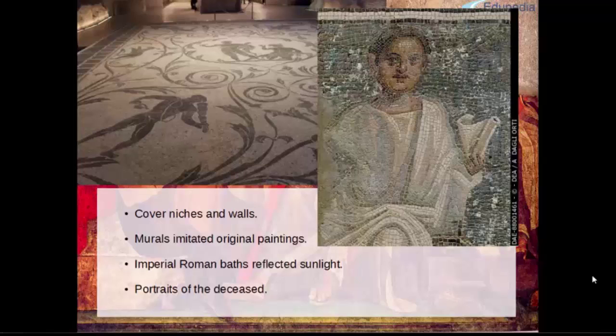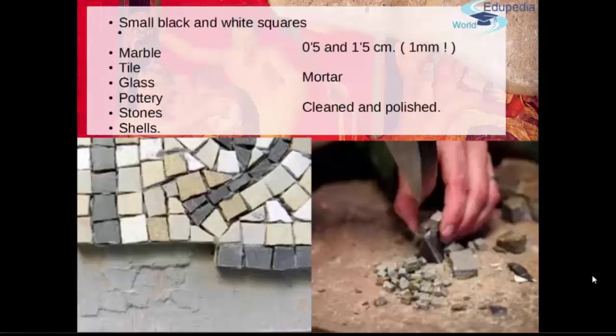Even mausoleums had sometimes mosaics and tile work, not only for decoration but sometimes even to create portraits of the deceased. This is how good the technique got — the technique got so good that you could actually create the imagery of people. Tiles were made of small, at first black and white and then coloured squares, typically between half a centimetre and a centimetre and a half. But for fine details in more elaborate tile work, you could go as small as one millimetre in size — that's amazing.